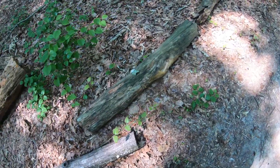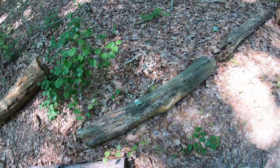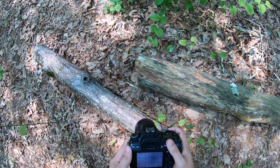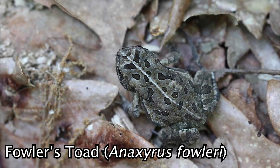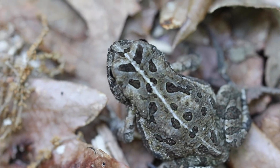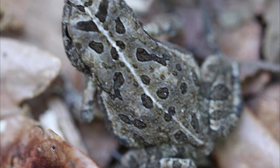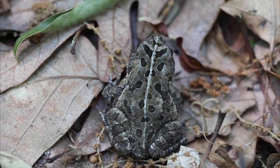Hey, there's a toad. This might be the Fowler's Toad. I think it is. Guys, I think this is the toad that I've finally been waiting for — the Fowler's Toad. I believe that's what this is. I could be wrong though, but I think that is the Fowler's Toad.